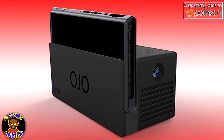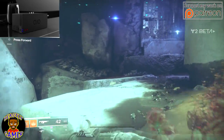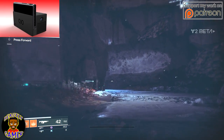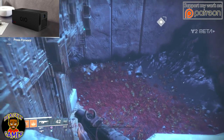Here comes the first Nintendo Switch dock that doesn't require a TV. The Ojo, from SoJoe — yes, I said that right — is a specialized Switch dock with a built-in lens that lets you project your games onto any surface. It's also fitted with a rechargeable battery, a welcome perk for Nintendo's hybrid gaming machine.